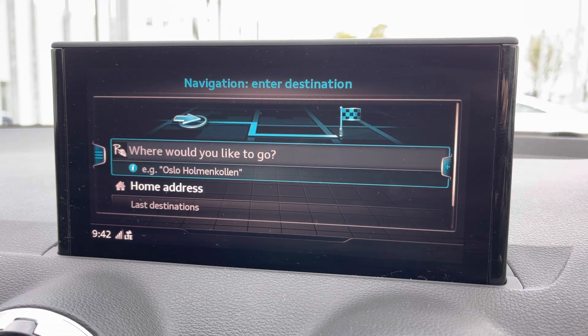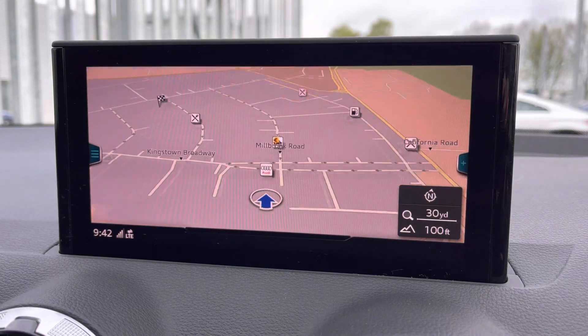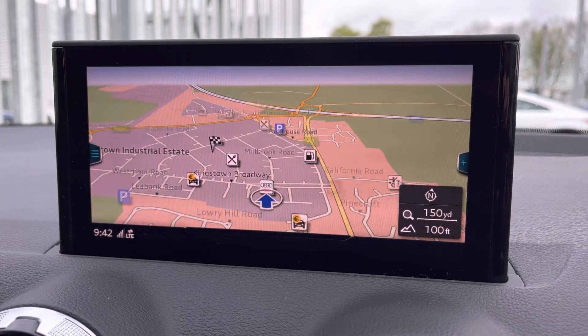The navigation system is perfect for those unfamiliar journeys, making it very easy to input a destination, and once that's been done it provides a crisp and clear display of the routes ahead.